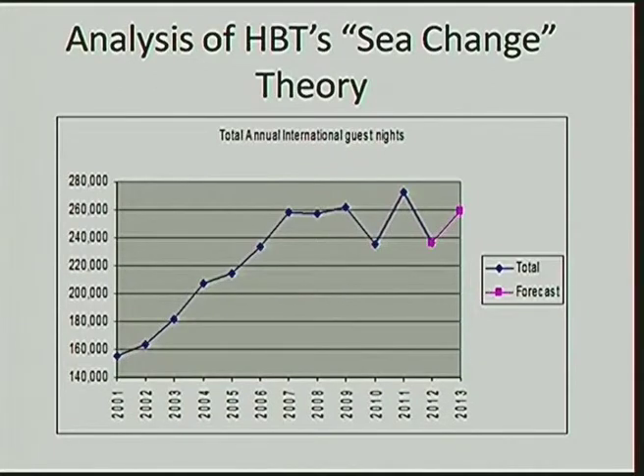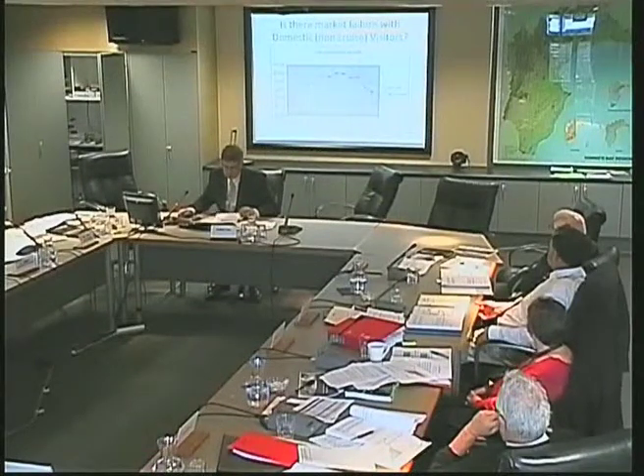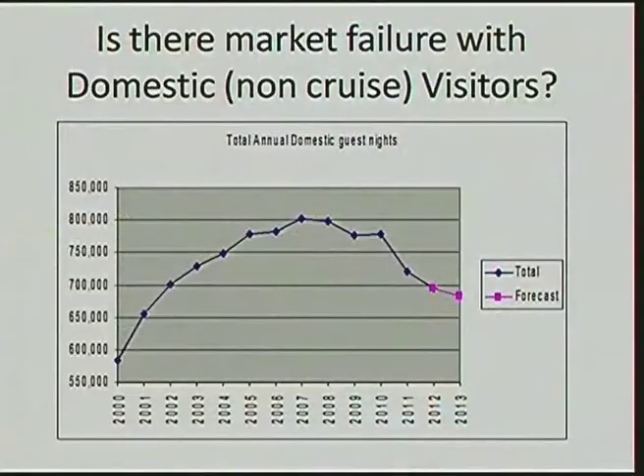Here is what's happening with domestic guest nights. You can see from this where the decline is — the decline is in domestic travellers. The Commercial Accommodation Monitor measures both international and domestic, and they can be separated. And that's actually quite horrific — domestic visitors.